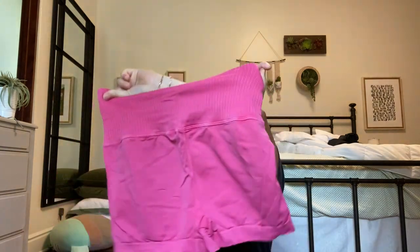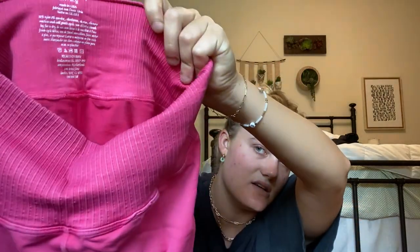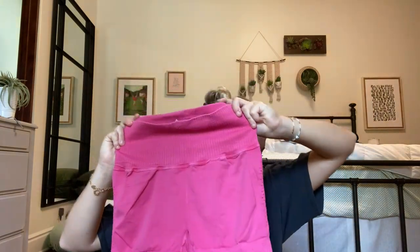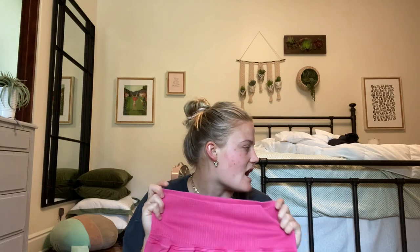These are from Poshmark — they're the Free People short biker shorts. I got them in a medium large and I really like wearing these with t-shirts. I also got the exact same ones in navy blue but I wore them yesterday so I need to wash those.